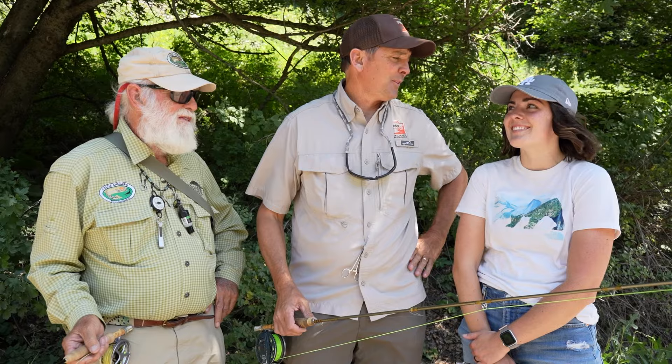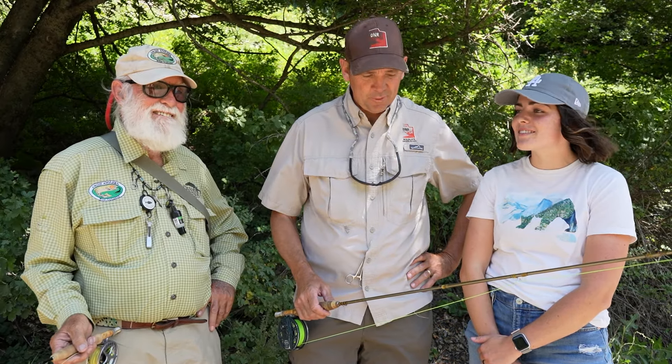We're here today on the right-hand fork of the Logan River with a couple of great friends. I've got my daughter Amber here with us — she's going to show us how to catch some fish and enter our Bear River Cutthroat Trout for their cutthroat slam.